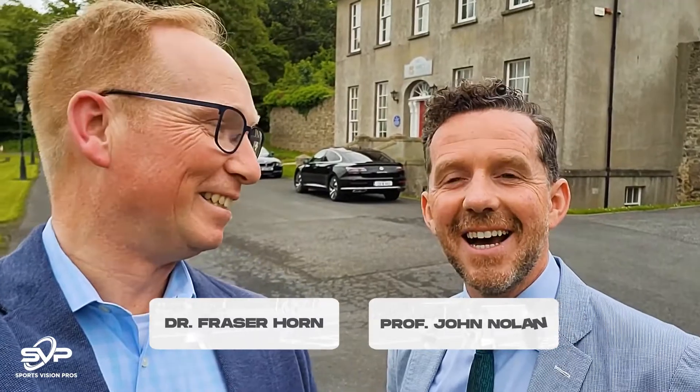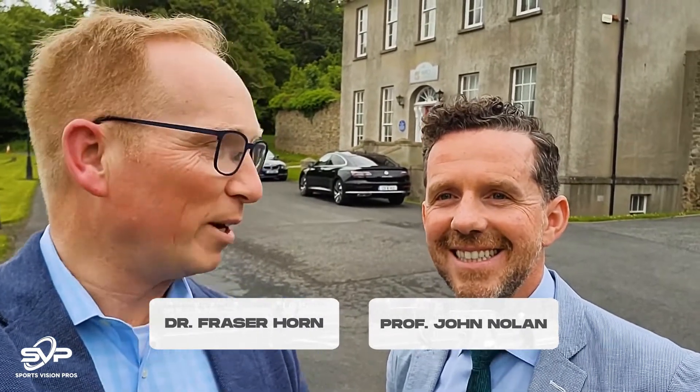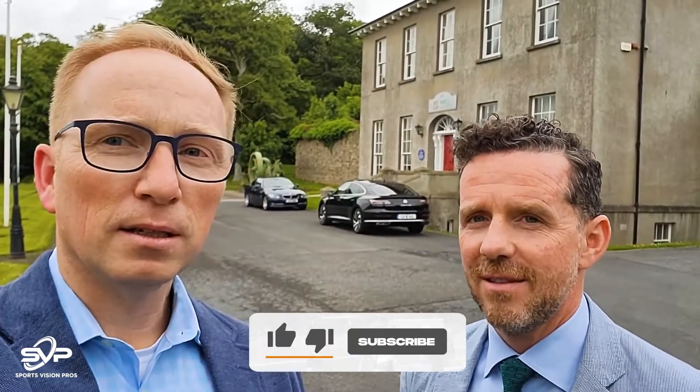Hey, this is Dr. Fraser Horne and I'm Professor John Nolan. We're at the Nutrition Research Centre Ireland, the West Campus at the Southeast Technological University in Ireland. This is the home of the Macular Pigment Research Group and where people come to study the role of nutrition and carotenoid nutrition for human health and function.